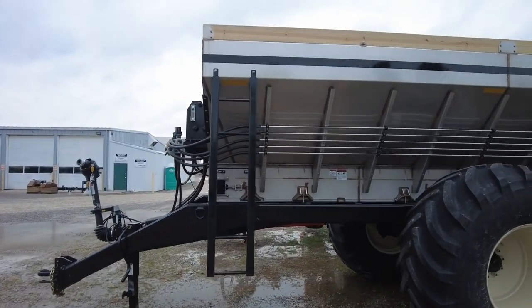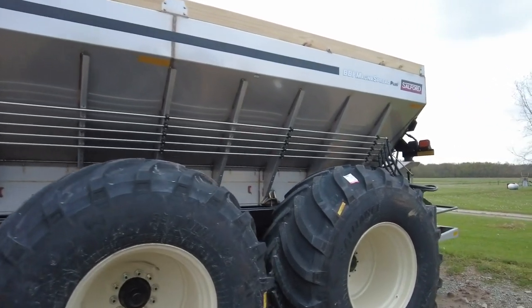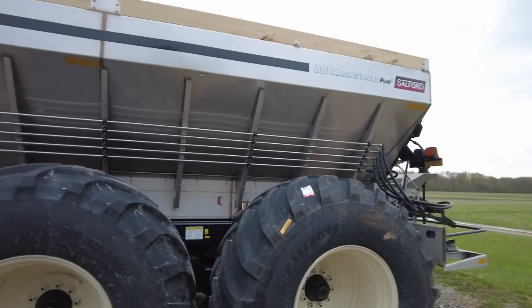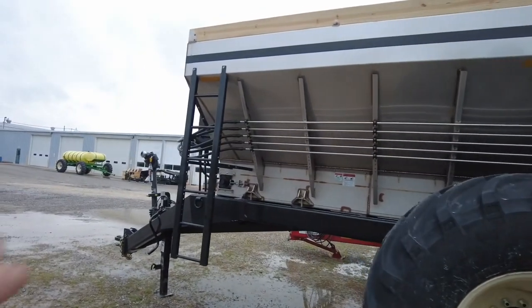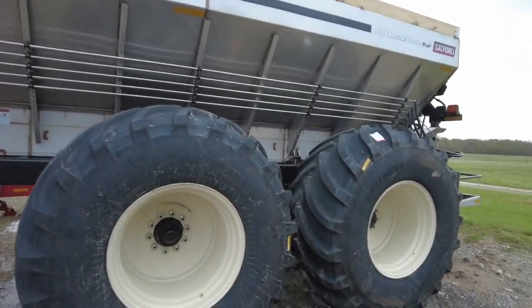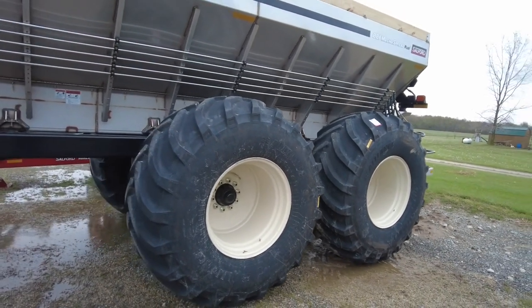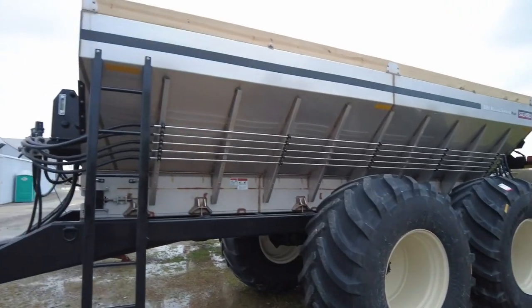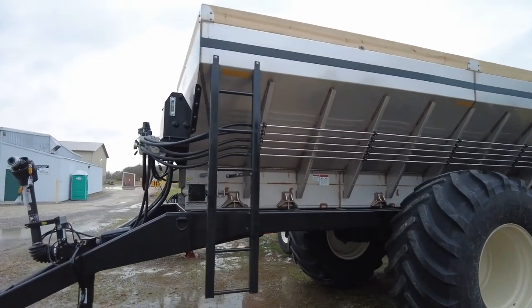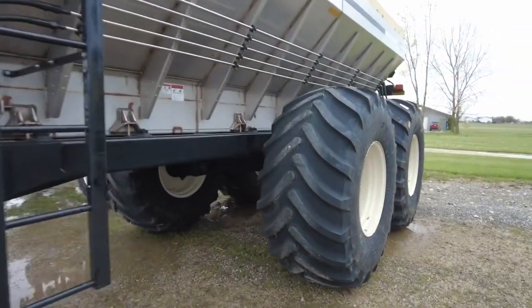The BBI Magna Spread Plus is the largest capacity fertilizer and lime spreader offered from BBI. That's a 20-foot bed end to end. Just for reference, the Liberties that we sell a lot of are 10 feet — so double the capacity. We're talking 20 tons of lime that can be held in this hopper.